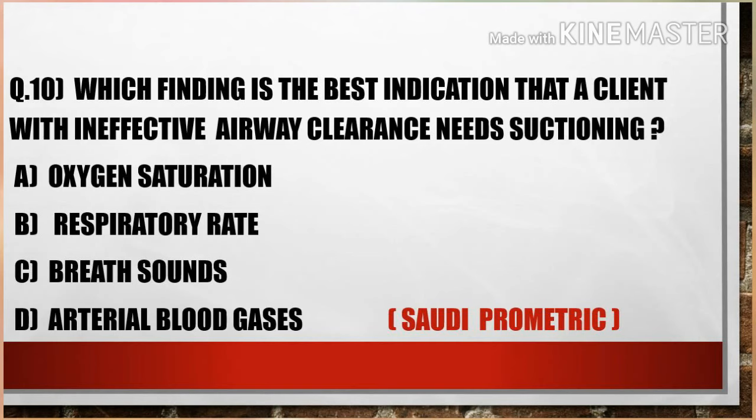The last question for this discussion is: Which finding is the best indication that a client with ineffective airway clearance needs suctioning? A) Oxygen saturation, B) Respiratory rate, C) Breath sounds, D) Arterial blood gas. Option C is the right answer. Changes in breath sounds are the best indication of the need for suctioning in a client with ineffective airway clearance. Options A, B, and D are incorrect because they can be altered by other conditions.